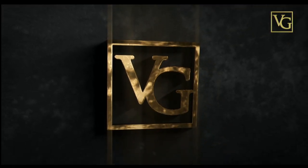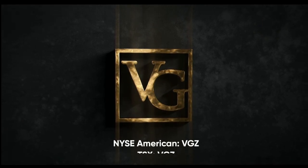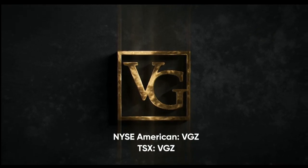This program is brought to you by Vista Gold — traded on the NYSE American and TSX under the symbol VGZ.